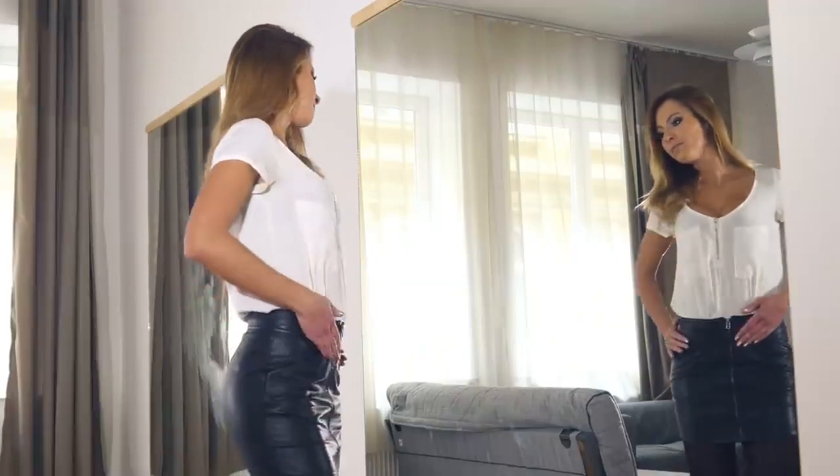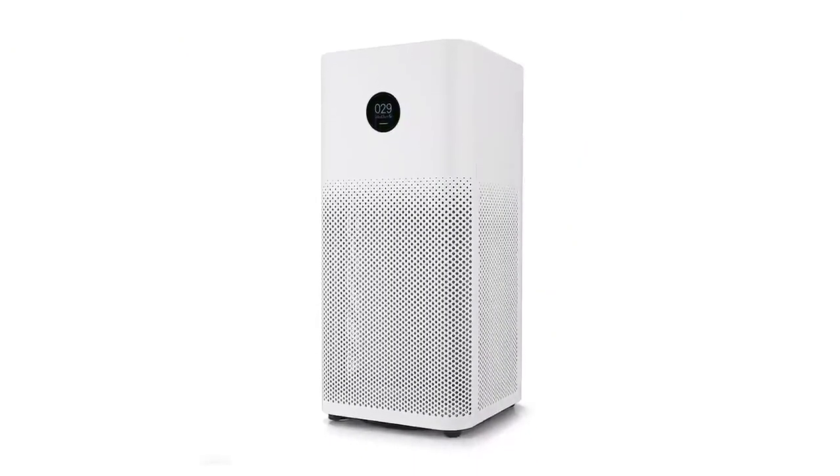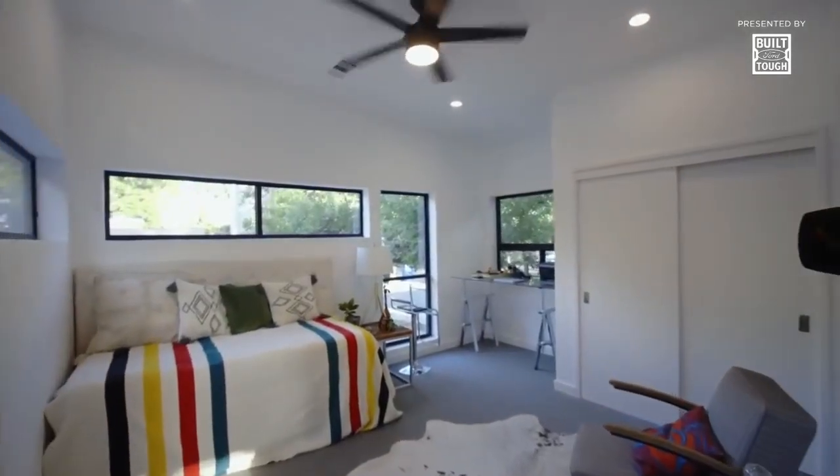From mirrors that assess your health, air purifiers that screen out viruses — now more important than ever — and smart smoke detectors, The Home of the Future is packed with all the technology that the heart desires.